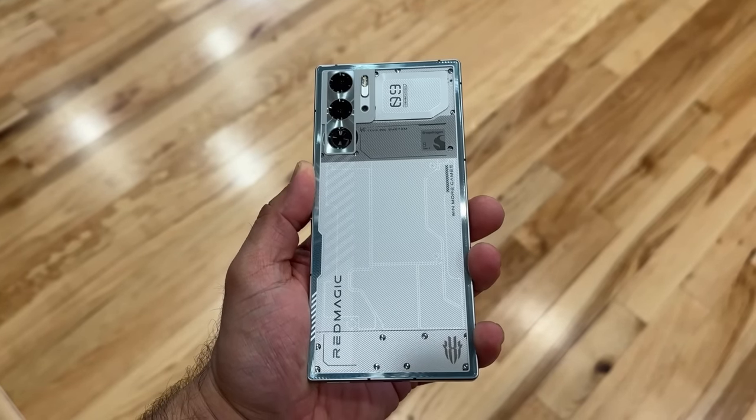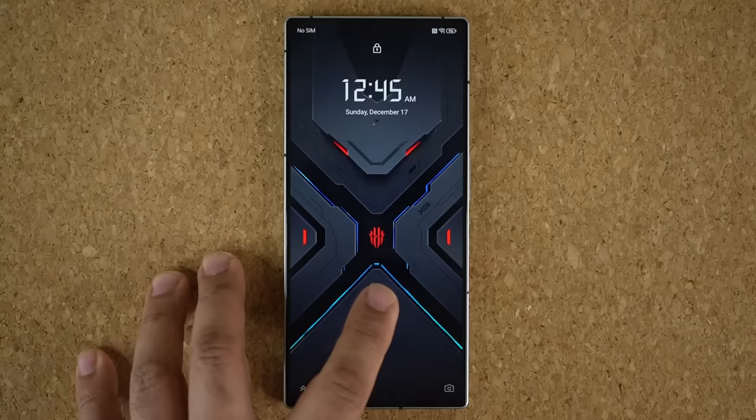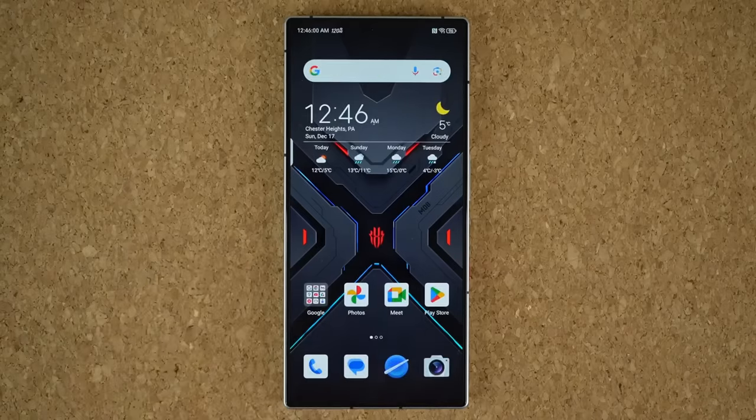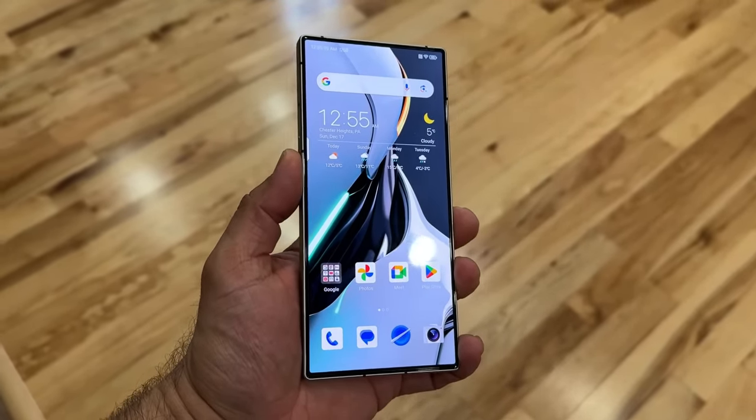Hey guys, Sock here from Socky Tech, and in today's video we are going to be talking about an incredible new smartphone that has just arrived at the market — the Nubia Red Magic 9 Pro.